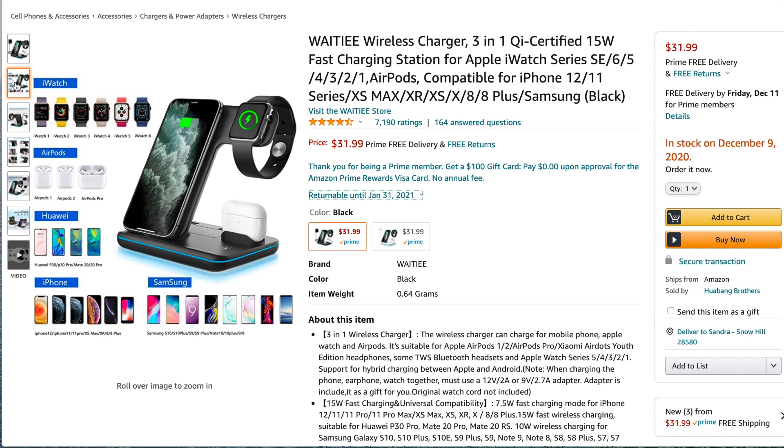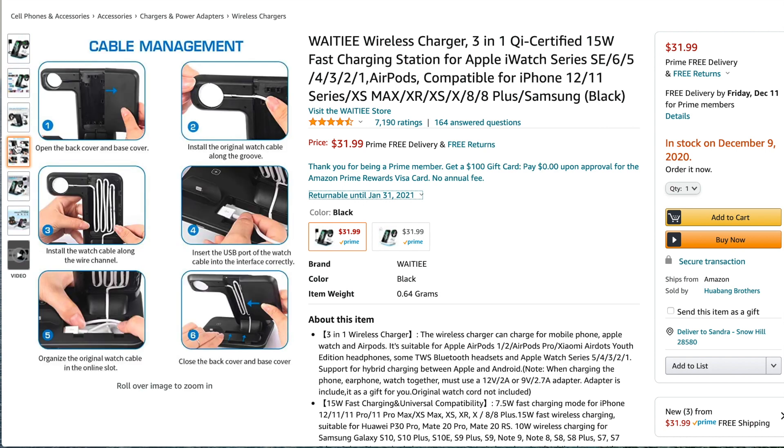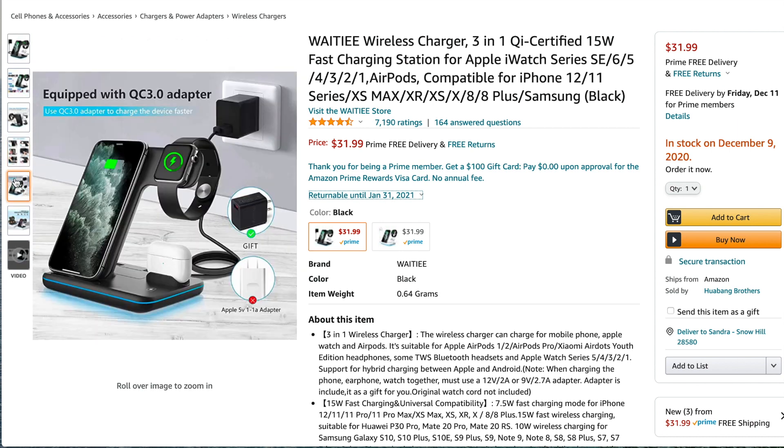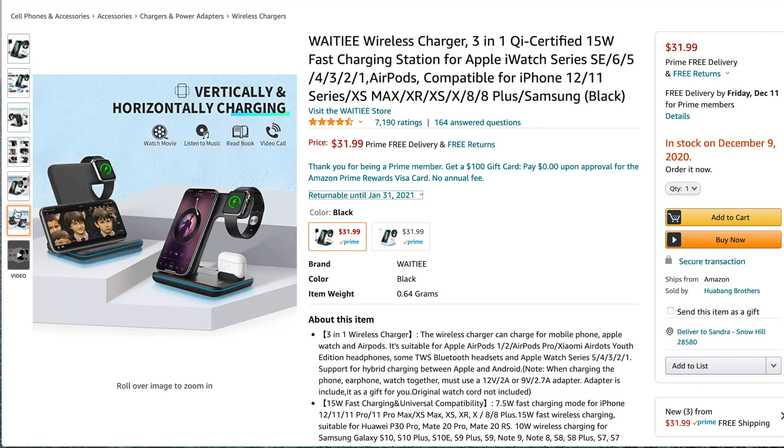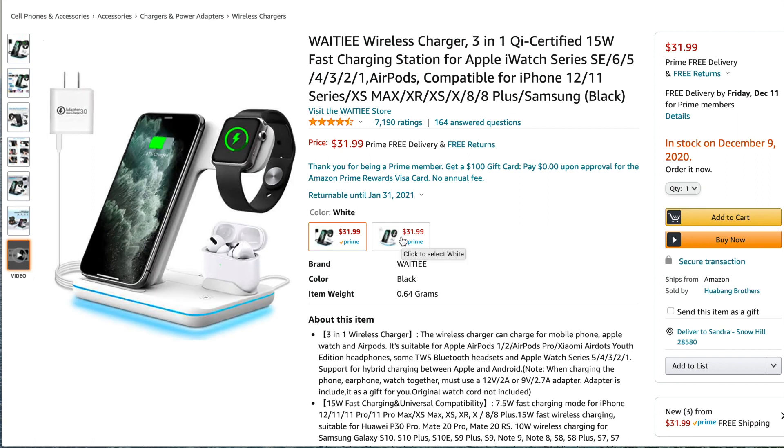While we're on electronics, I wanted to quickly mention this wireless charging station because it's a great addition for your nightstand. You can charge your phone without worrying about cables, and you can charge your Apple Watch and AirPods all at once. There's also one that only has stations for the phone and AirPods if you don't need the Apple Watch station. It's $31.99.